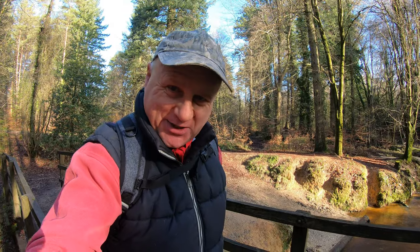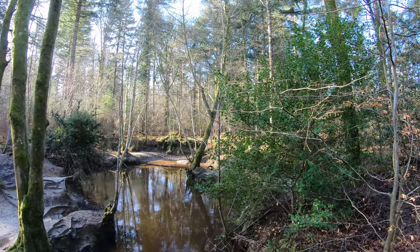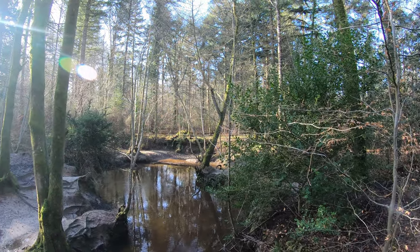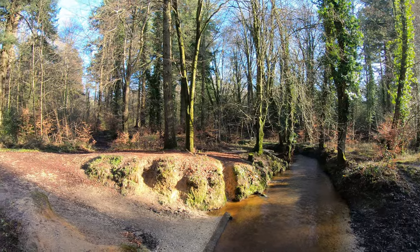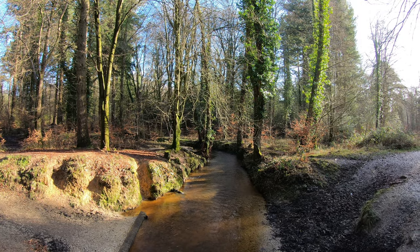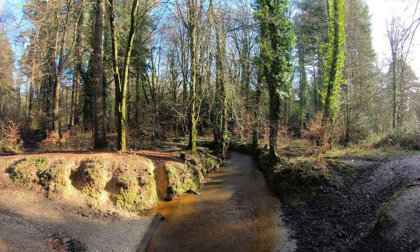We're now crossing Bartley Water for a second time, this time going south, so we've done a sort of circular route through Buskets Lawn Enclosure. I was talking about erosion earlier — you can see how the banks are gradually becoming eroded away, with the roots beginning to show. On the other side of the bridge you can see the remnants of an old ford from years gone by. It's quite a clear stream — you can see the gravel at the bottom — and very free flowing. We've had so much rain in the New Forest over the last three or four months, pretty much the same everywhere in the country.